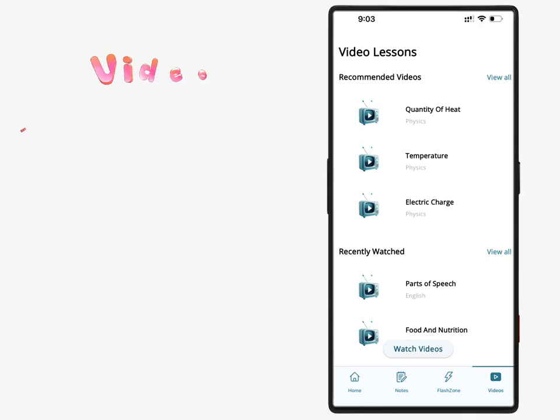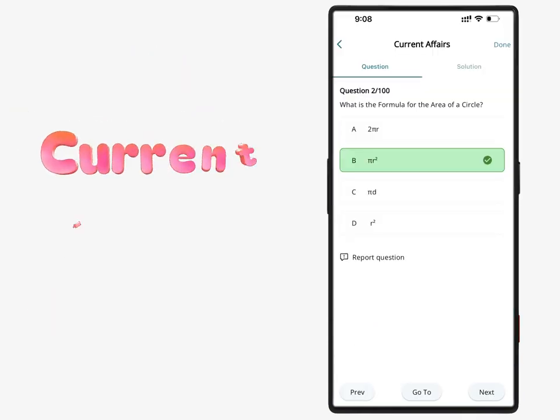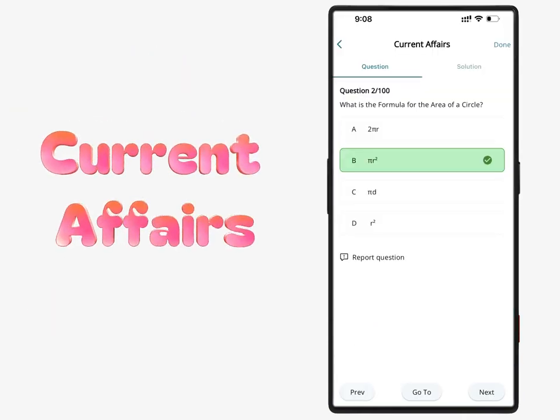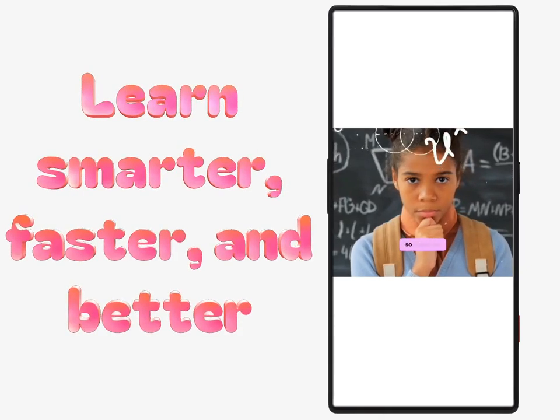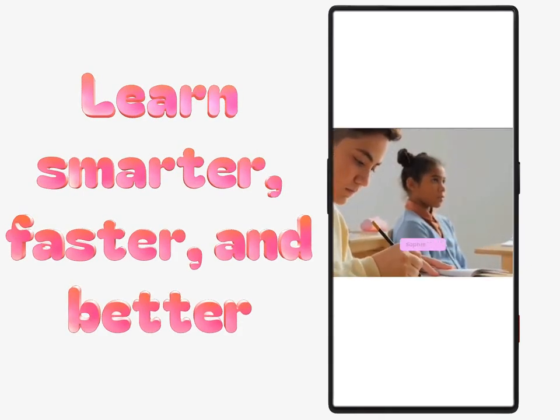Other features include report issues, smart notifications, video suggestions, built-in calculator, current affairs practice, user-friendly interface, and bookmark flashcards, notes, and videos. Learn smarter, faster, and better anytime, anywhere.